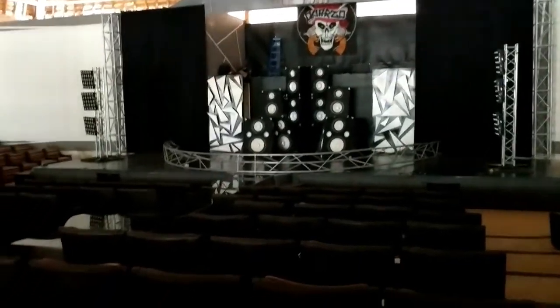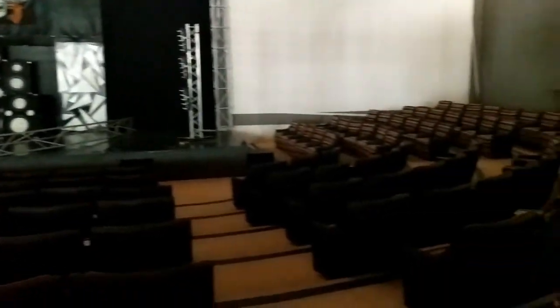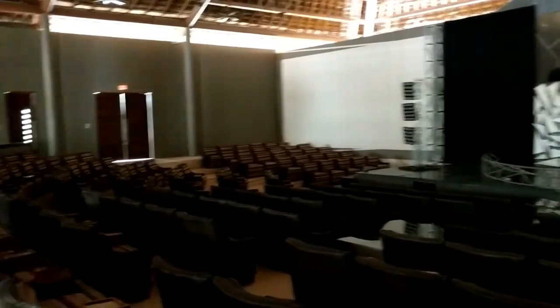Here's the theater where they have a live show every night. It's gorgeous, and it's indoors.